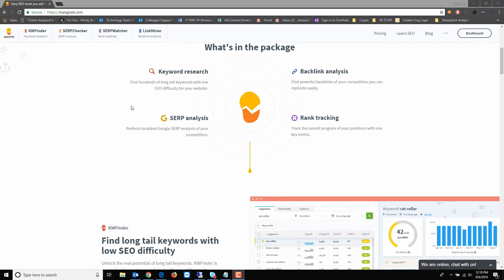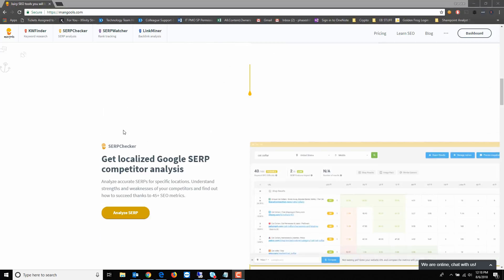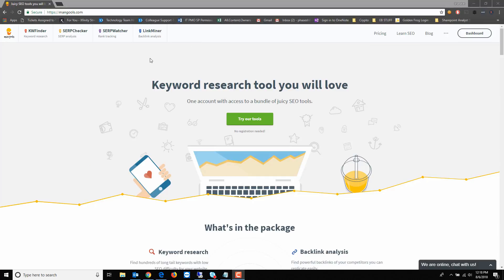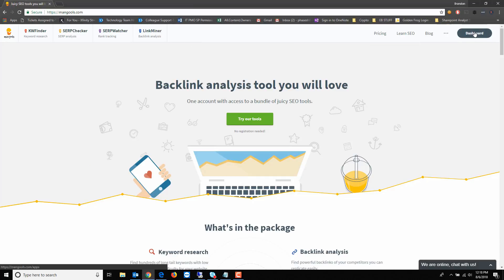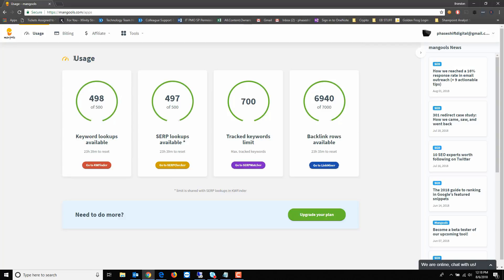There are basically four main parts to this tool: a keyword research tool, a search engine page results analysis, backlinks, and rank tracking. I'm just going to go ahead and demo each one. Here's the user dashboard. With most SEO tools there are limits based on how much you pay per month — this is no exception. I'm on the premium plan right now, which I think is plenty for the work I do.